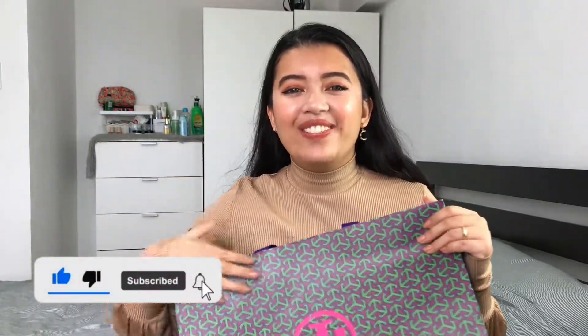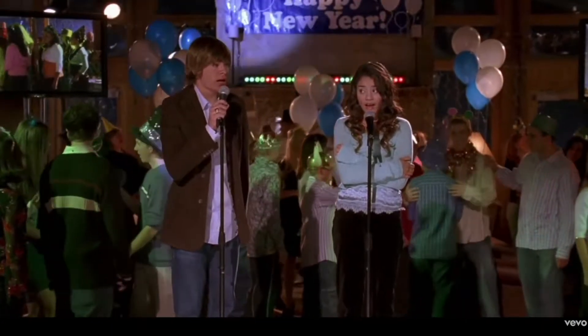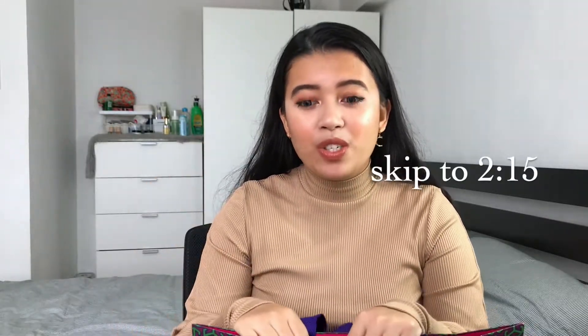Thank you so much, my dear Matcha, for sponsoring this video. This could be the start of something new. But before I show this to you, I'd just like to share a little bit of the story of how I got this bag. If you don't want to hear that story, just skip to the timestamp here or check the chapters down below.